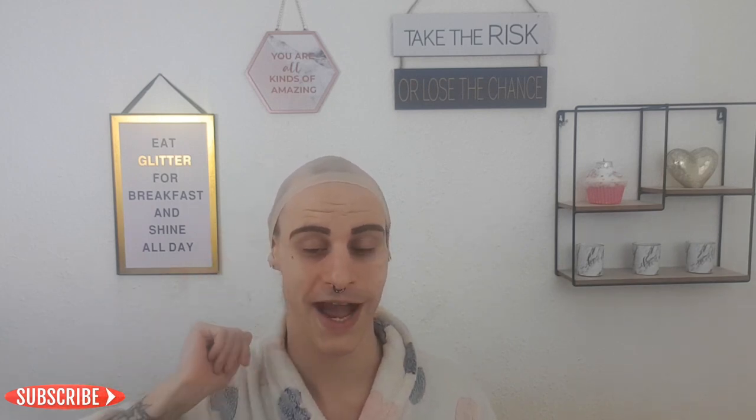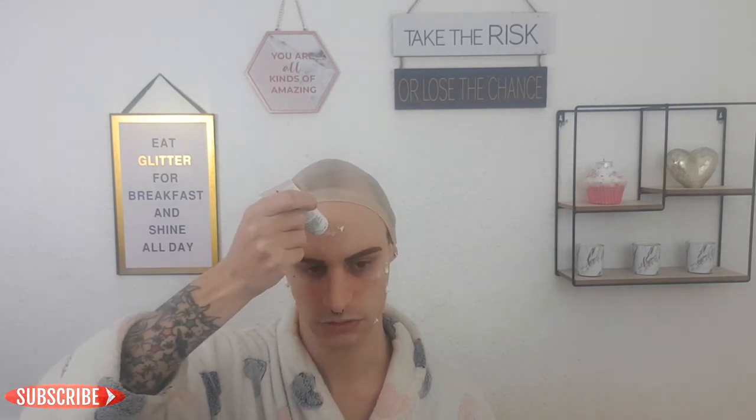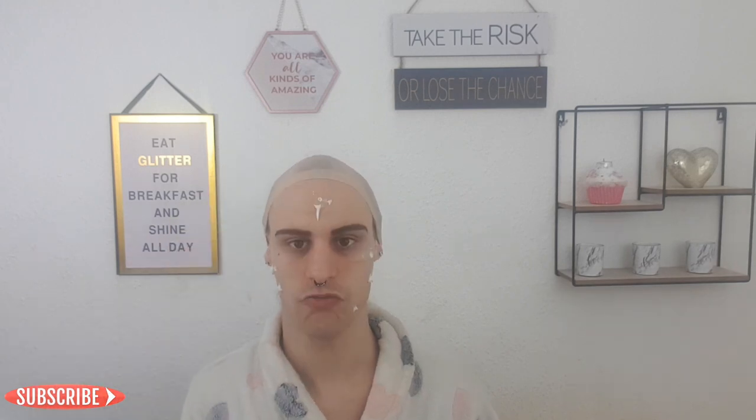I know you haven't seen me like this before - I do look very weird, but it's all good, it's all part of the process. So we are going to start off with some primer. I am using the Clinique primer, so I'm just going to prime this face. I have already done my eyebrows because they take forever to do.